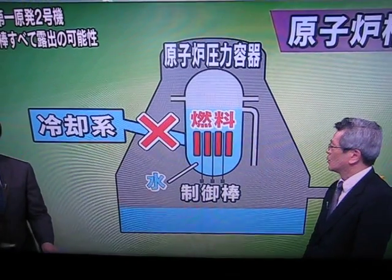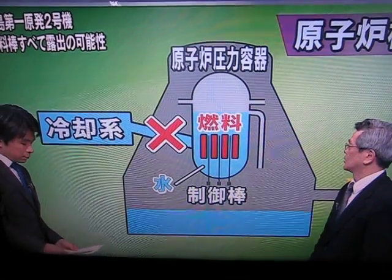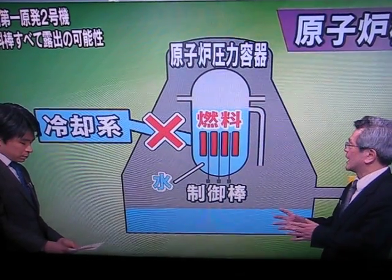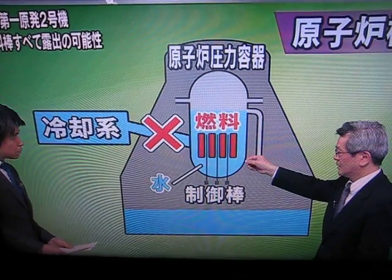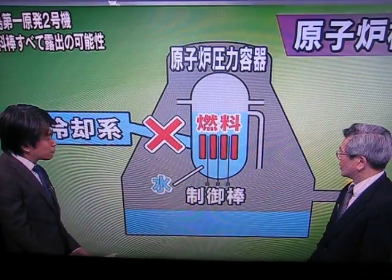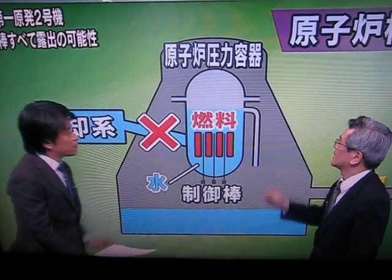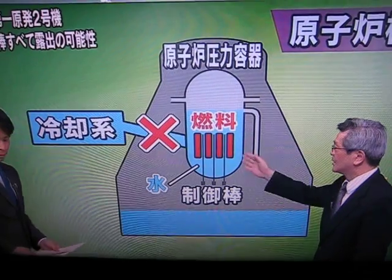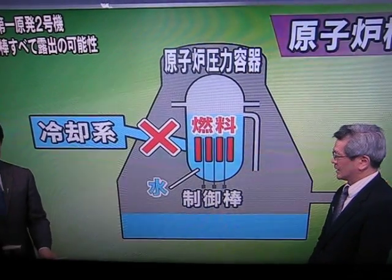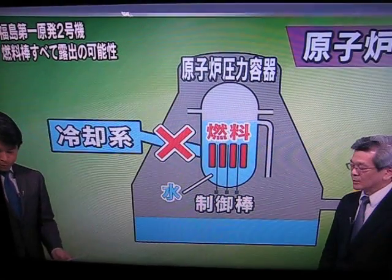Inside there are a large amount of radioactive materials, and these are releasing heat. They are using zirconium for the cover of these rods, but this material is being melted down, and the fuel rods themselves could be melting down. There is that possibility.